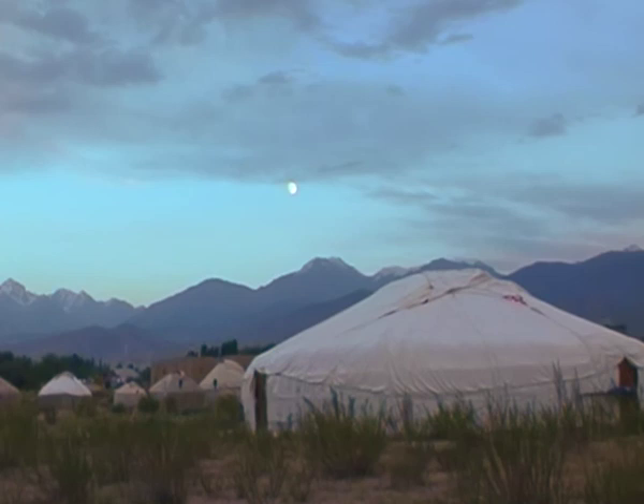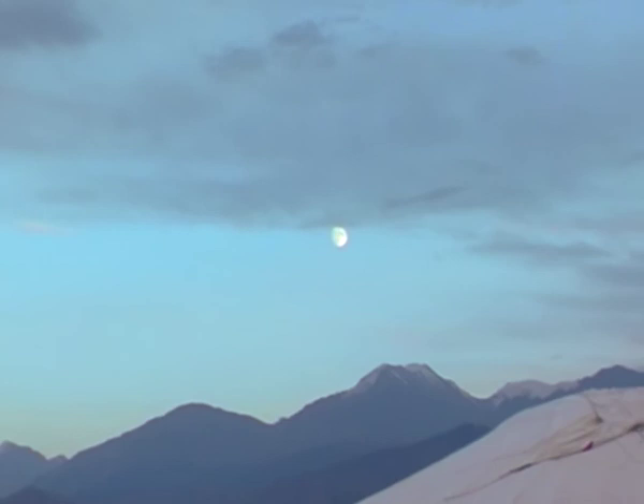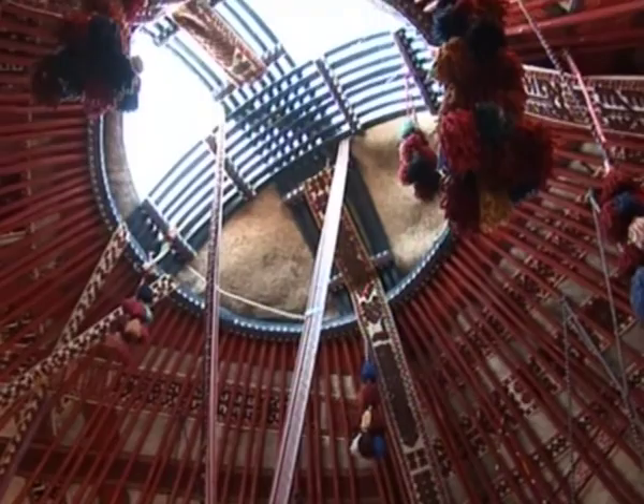The yurt's top crown, Chanrak and Tunduk, is a symbol of motherland and eternal sky. It is a kin and family relic transmitted from father to son, ensuring the ancestors' protection.